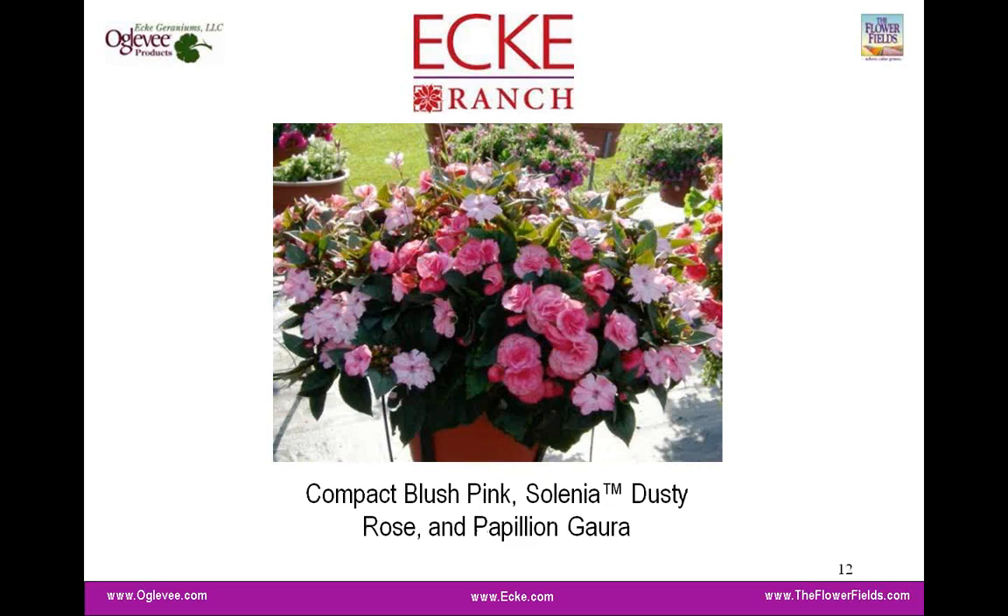This past season, if you visited the trials at the Savoia Research Gardens in Ontario, you would probably have seen one of these combination planters. Mal asked us to provide recipes and material to create mixed containers. Here you see the compact blush pink put together with selenia dusty rose and papillion pink gara. The opportunity to use Sun Patients in mixed containers as well as single containers is great — it's vigorous enough to keep up with other plant material, taking less plant material to achieve a great look.